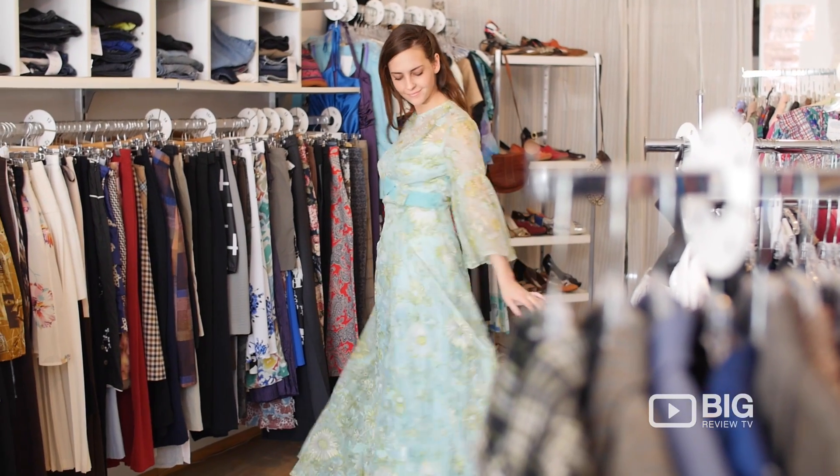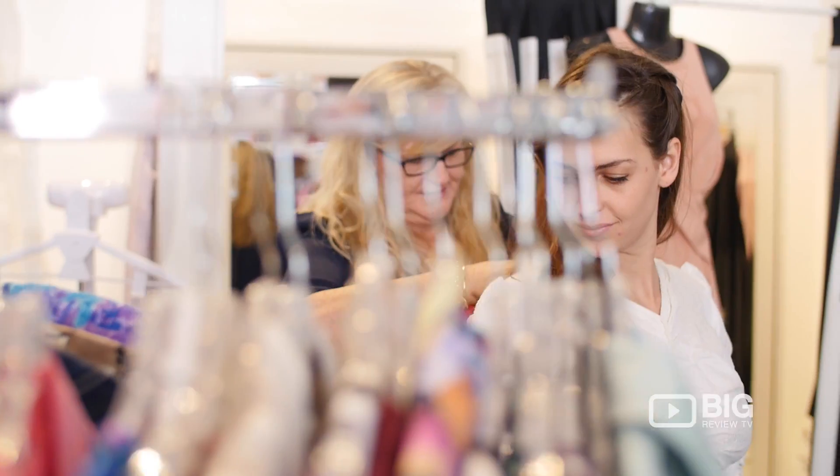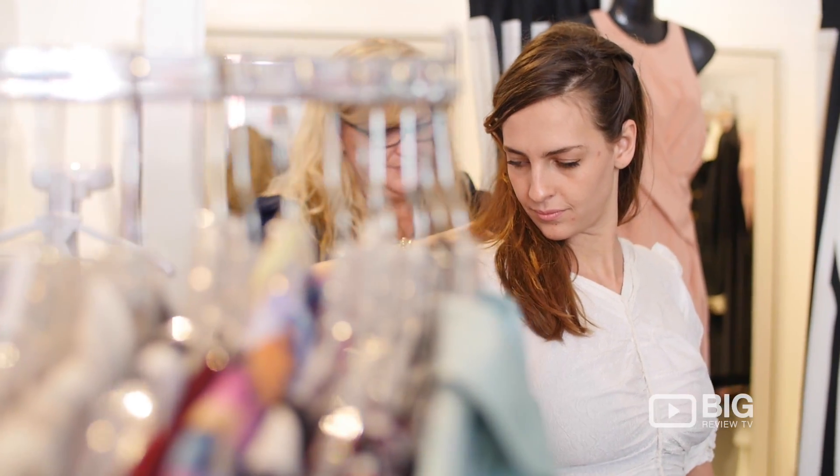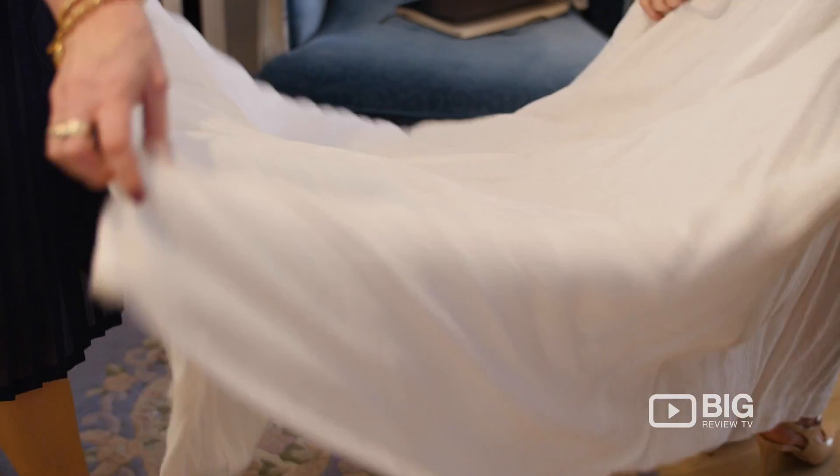The 80s was a really flexible, versatile era. The 80s did a lot of drop waist, which was revisiting the 20s, and it did a lot of soft chiffon dresses, which were revisiting the 30s, and the shoulder pads were revisiting the 40s. The 80s really revisited those three decades very well.